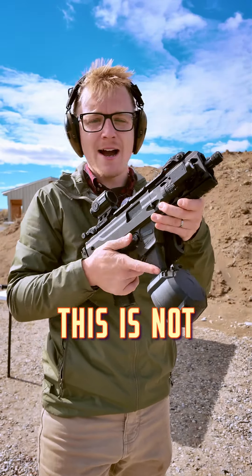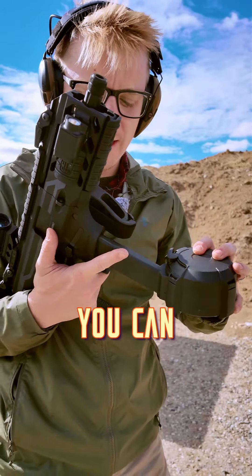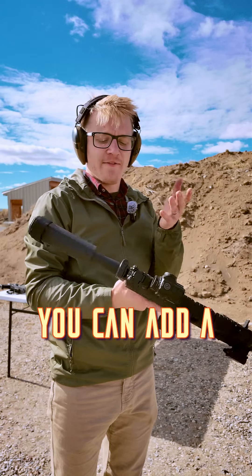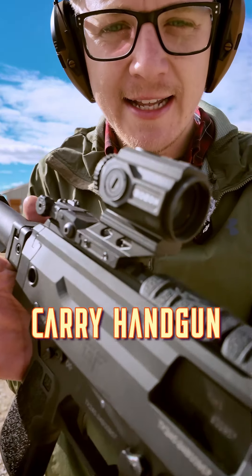Whereas something like this is not going to be concealable, but there's pretty much no limit to the amount of ammunition you can give it. This gun right here is the GeForce Arms Selec Blade. You can add a folding brace to the back of this, and a much bigger optic than you could put on a concealed carry handgun.